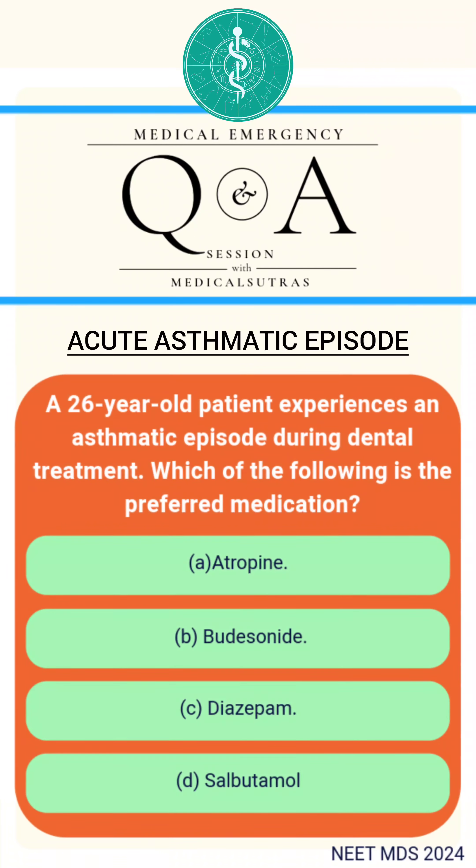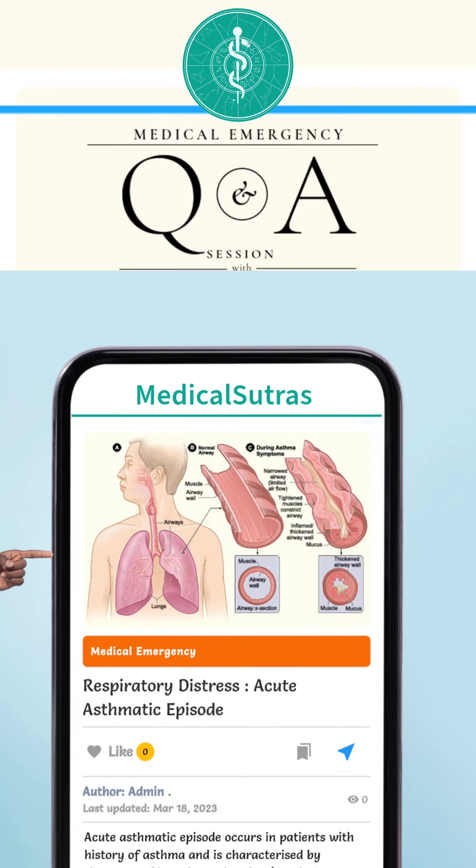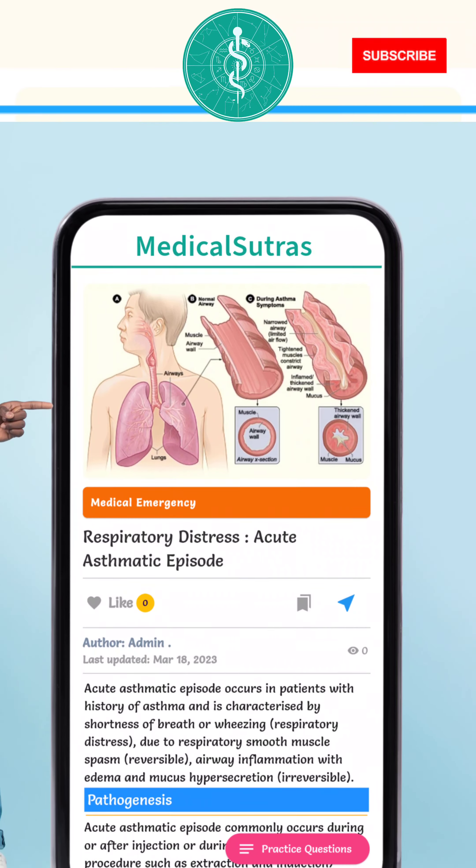So the correct answer here is D. For more detailed explanation, you can refer to our notes on respiratory distress available on our app Medical Sutras. Subscribe for more questions.